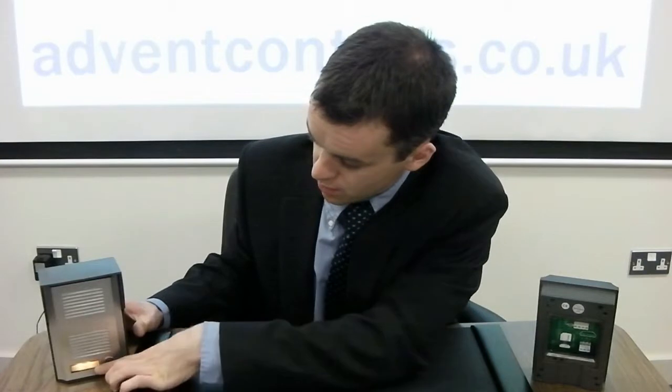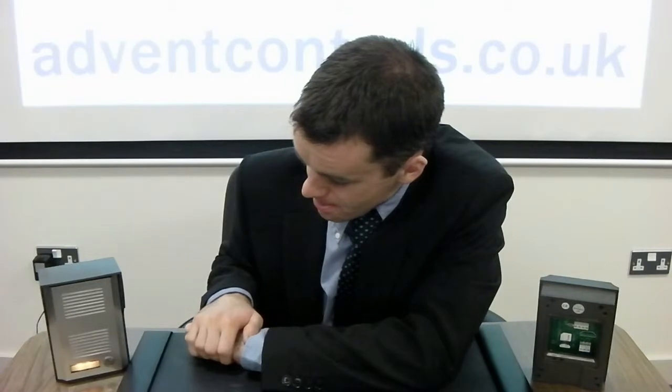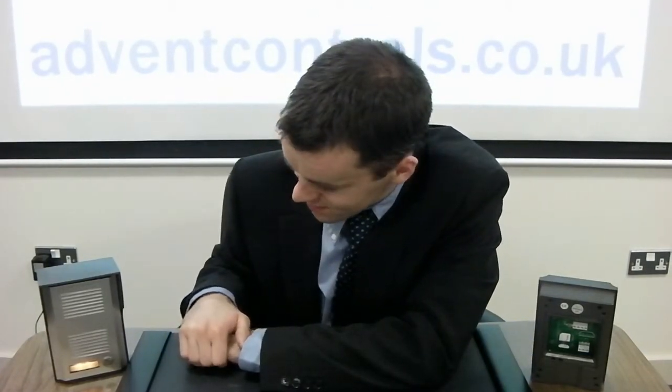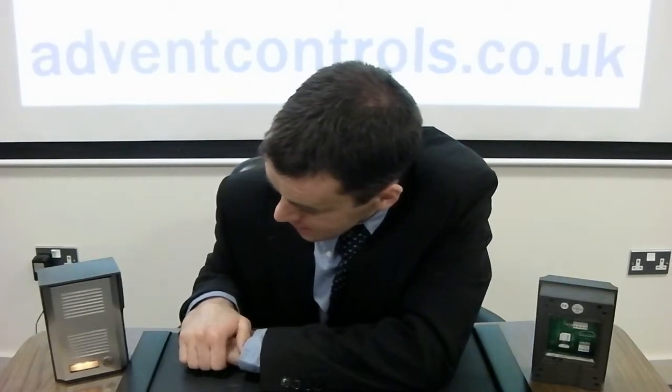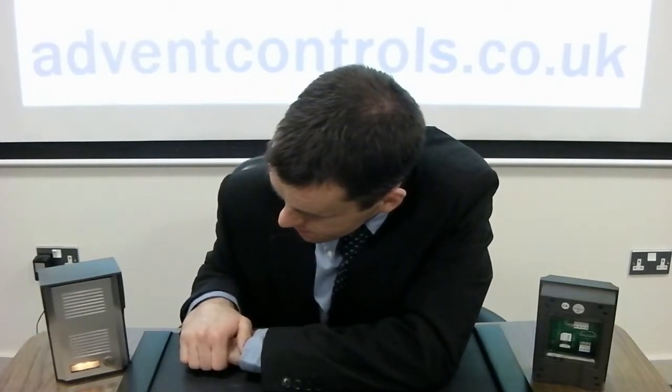For a quick demonstration — I've set this unit to call our office. As soon as you press the button, the LED starts to flash and you can hear the phone ringing. Once answered, I ask June to press the star key on her phone. As soon as she presses it, the relay is activated, the call ends, and if it was connected to a gate or door, that gate or door would be opened.